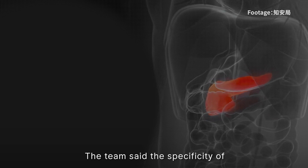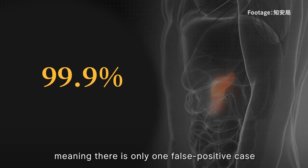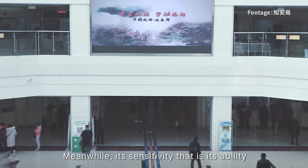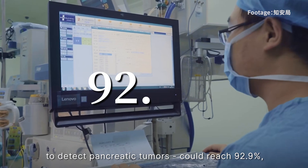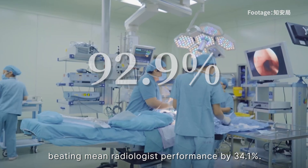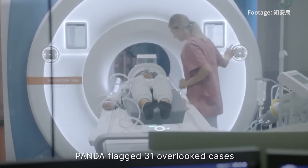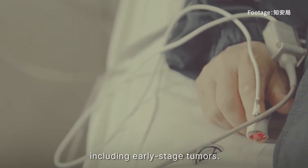The team said the specificity of the early screening model reached 99.9%, meaning that there is only one false positive case in every thousand tests. Meanwhile, its sensitivity — that is, its ability to detect pancreatic tumours — could reach 92.9%, beating the mean radiologist's performance by 34.1%. Testing on over 50,000 patients, PANDA flagged 31 overlooked cases, including early-stage tumours.